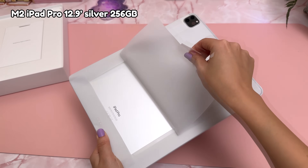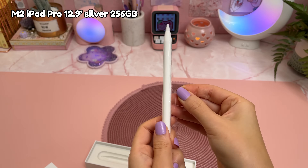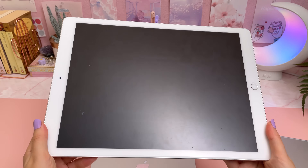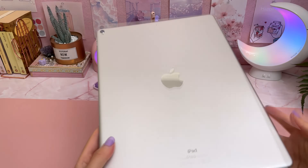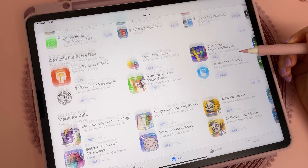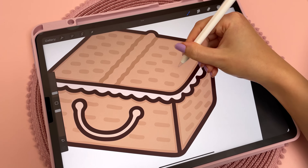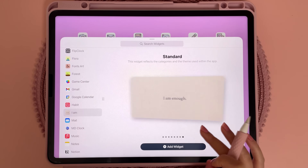I recently upgraded to the M2 iPad Pro in 12.9 inch along with the second gen Apple Pencil. On my old iPad I was running out of storage space, so now that I have 256 gigabytes I went on an app downloading spree and I'm super excited to share with you what I found. I have a lot of apps to go through so I'll try not to spend too long on each one.